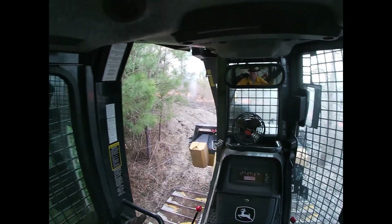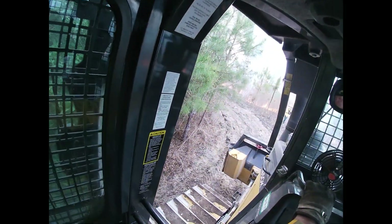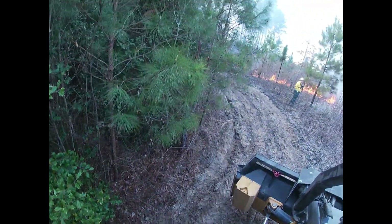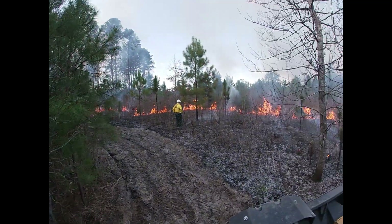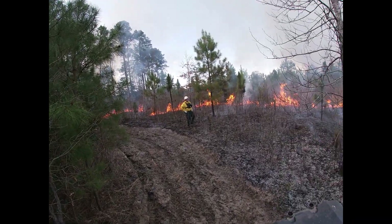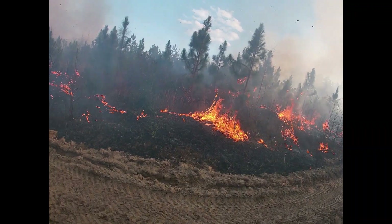One of the other things about working on these DOF burns is they tend to be less formal and have less staffing than some of the other projects we do. DOF kind of compensates for that a little bit by bringing one of their tractor plow units along just in case, since it can cover that small area.